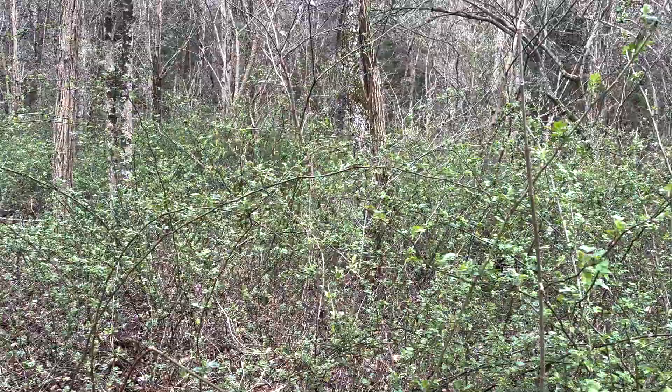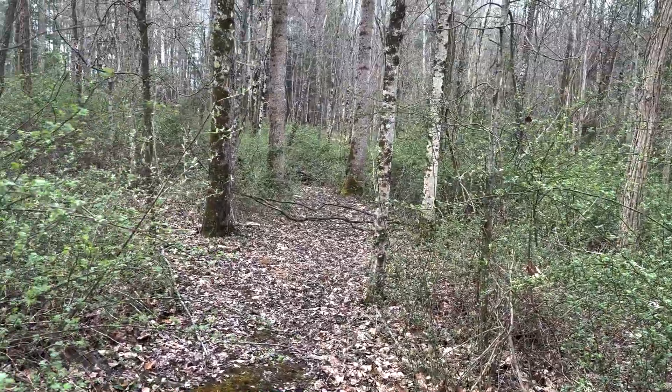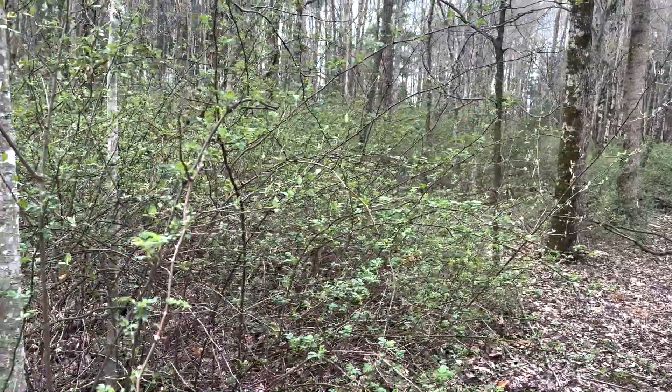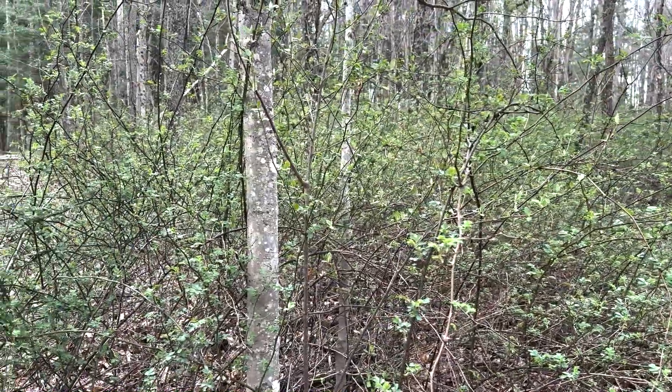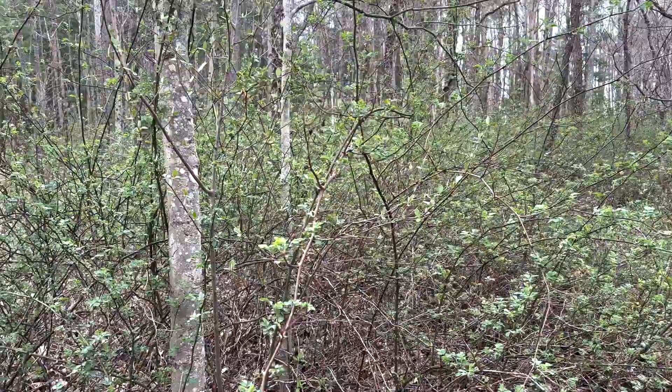This woodland experienced some death of ash as well as some locust. In recent years, as a result of those trees dying, it allowed a lot of sunlight to reach the forest floor and once that happened, a lot of this Maldiflora rose began to grow very, very dense. Maldiflora rose would have been here in this stand prior to those trees dying, but it would not have been nearly as thick or nearly as green.